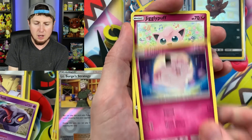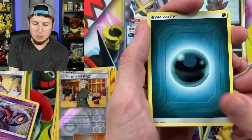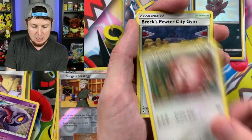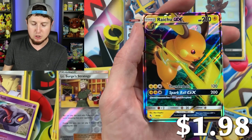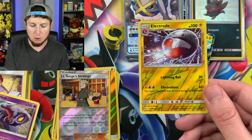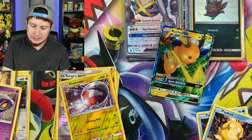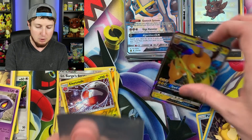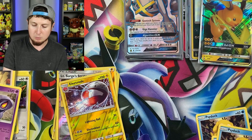Next pack: Jigglypuff, Caterpie, Eevee, Ekans, energy, Chansey, Brock's Gem, Giovanni's Exile, Electrode — and a Raichu GX! But I'm actually more excited about this reverse holo Electrode because I think I actually needed this one for the binder. Sorry, Raichu GX, your thunder has been stolen just a little bit by that reverse holo Electrode — but you still get to go up in the VIP section. Raichu GX, welcome to the party!